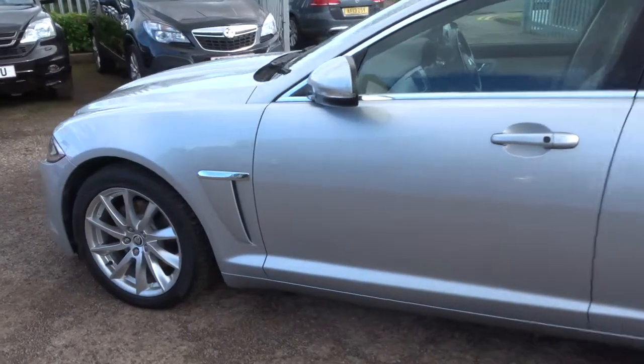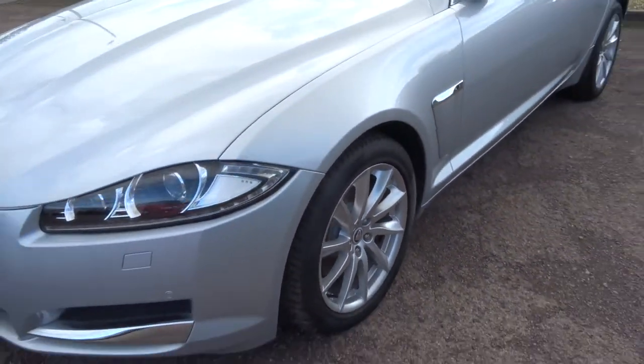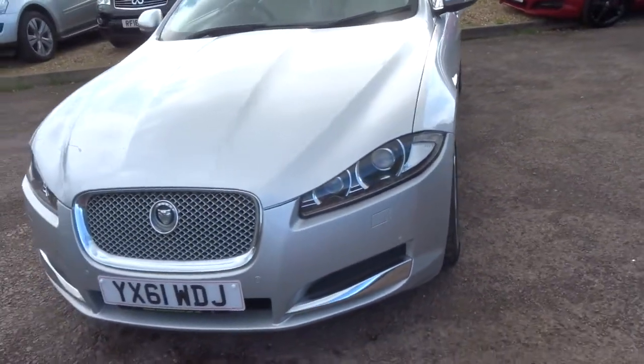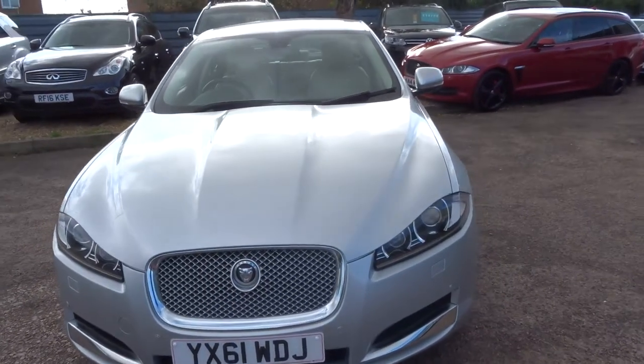keyless start. You've got your upgraded LED headlights as well that came on the facelift. Let's head to the back of the car and we'll work our way in.